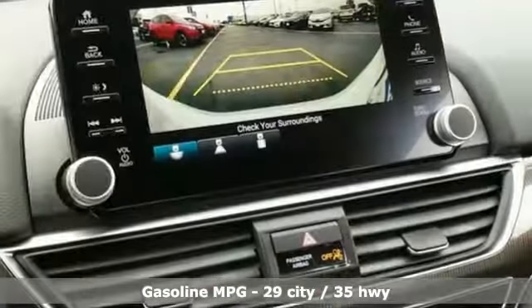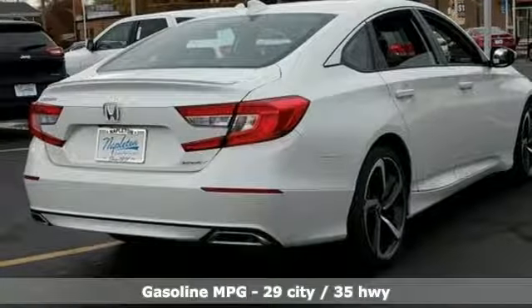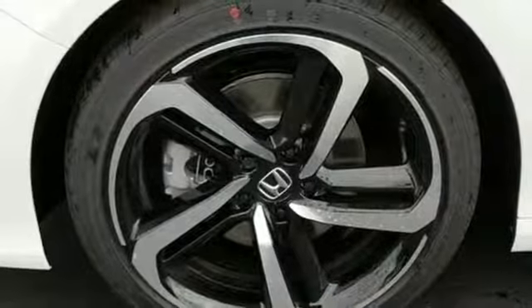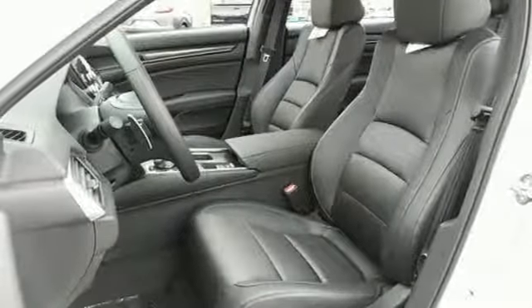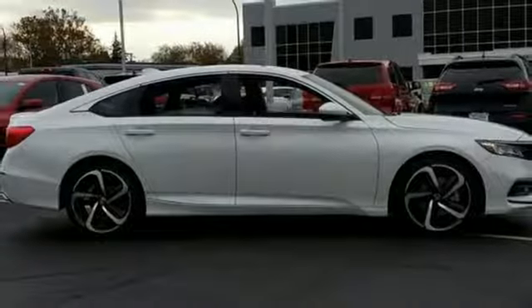Streaming audio, wireless phone connectivity, dual zone climate control, push button start, leather steering wheel, turbo inline four-cylinder engine, aluminum wheels, gas pressurized shocks, and LED low beam headlights. Every Honda is designed with the driver in mind.